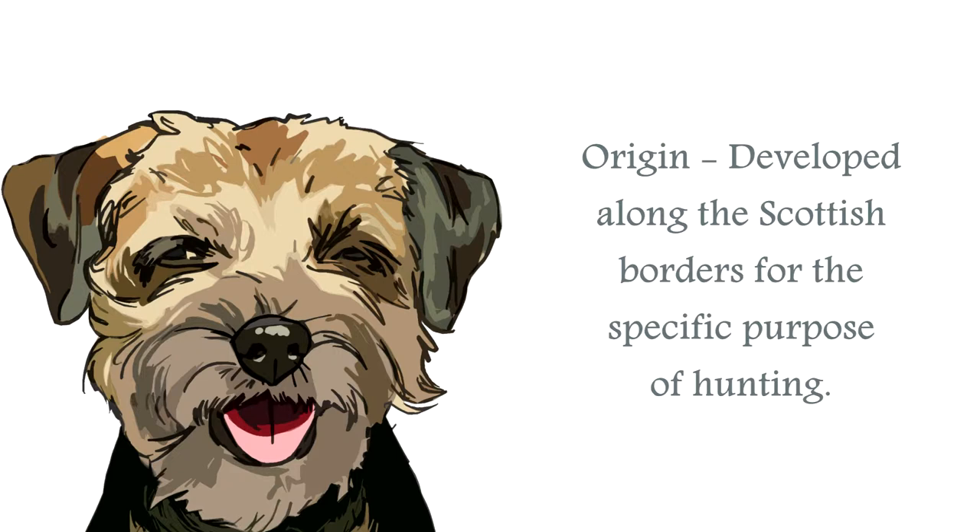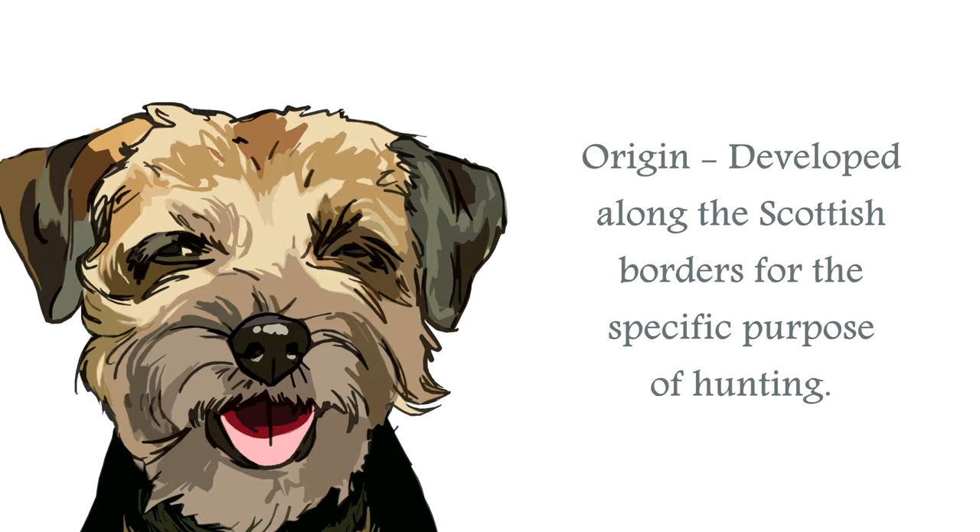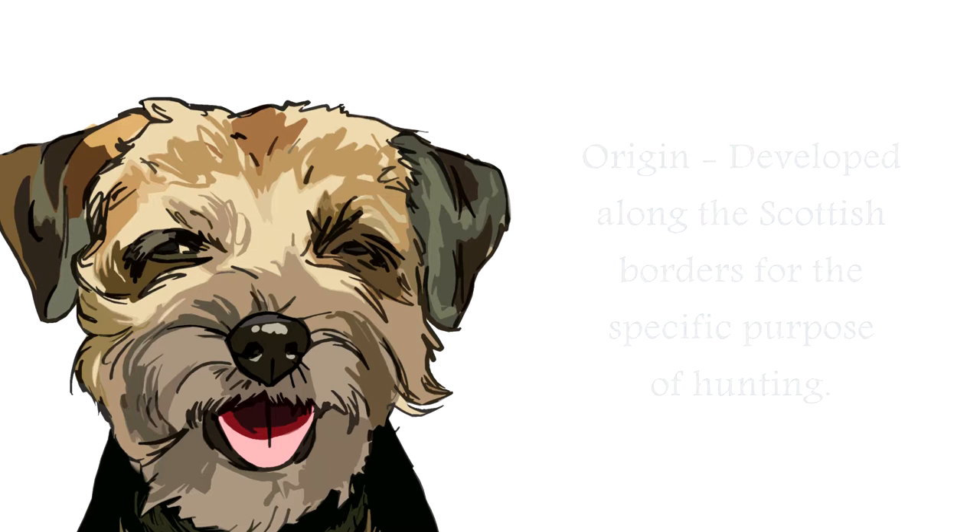The origin of the Border Terrier began in the 18th century, when breeders located between the borders of England and Scotland decided they wanted a dog which could hunt fox and vermin, which was fearless and hard-working — a canine that would be willing and able to work through poor weather conditions in order to guard livestock.